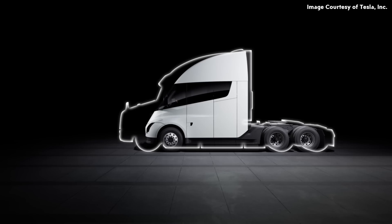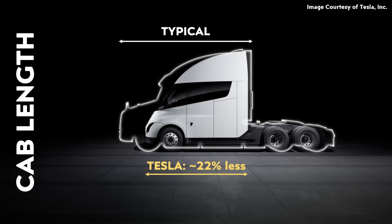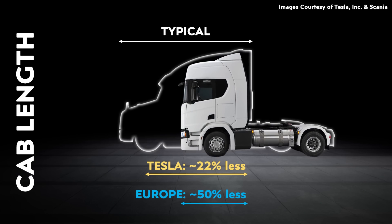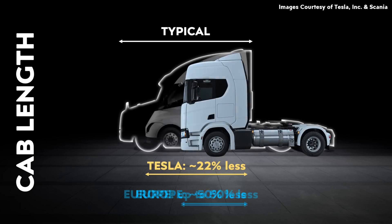At Tesla's delivery event, they compared the size of the Tesla Semi to the average semi in North America, and the Tesla Semi is quite a bit shorter. Based on my estimations from the graphic Tesla put up, if you measure from the front bumper to the back of the cab, that measurement is going to be somewhere around 22% less than a comparable North American semi-truck. However, research suggests the average European truck has a cab length that is up to 50% less than the average truck cab length in North America. So while the Tesla Semi is a huge improvement over North American semis, Tesla is still going to have to move to a flatter front-end design for the European market.